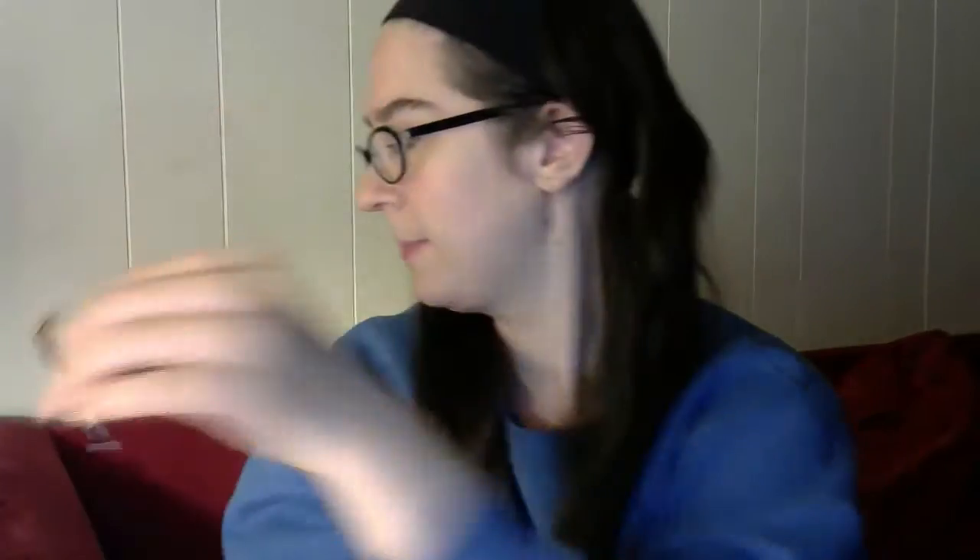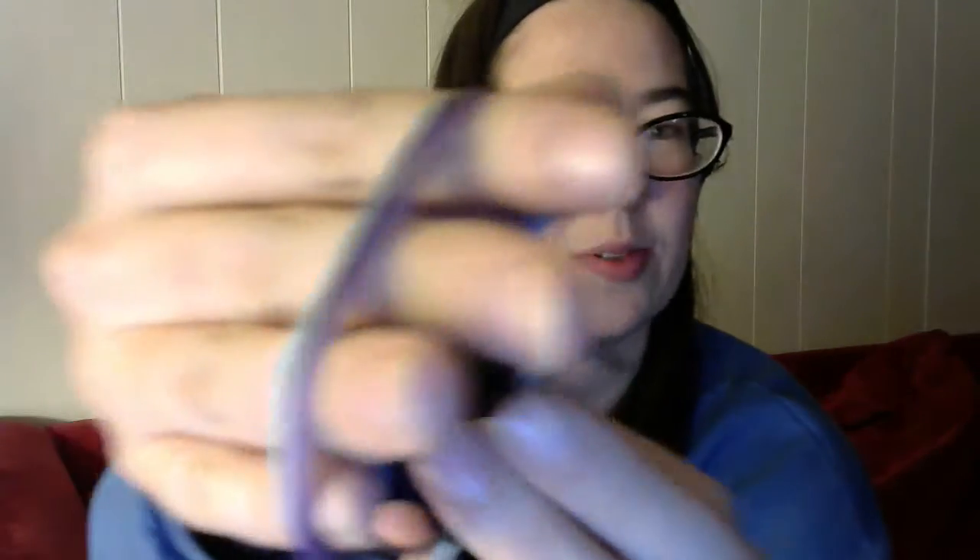This is Hakuna Matata. Very cute. I do like the mix of blues and purples in this one.